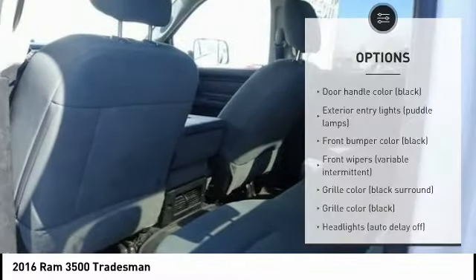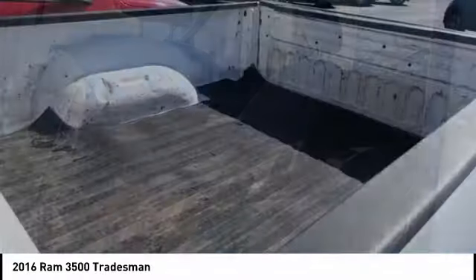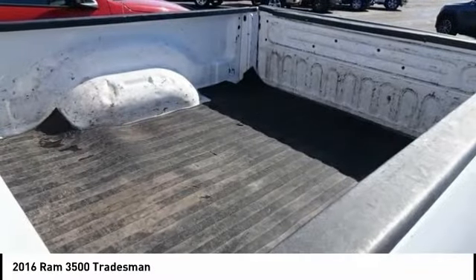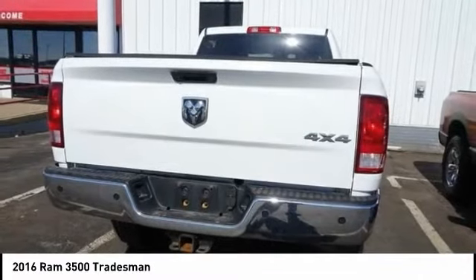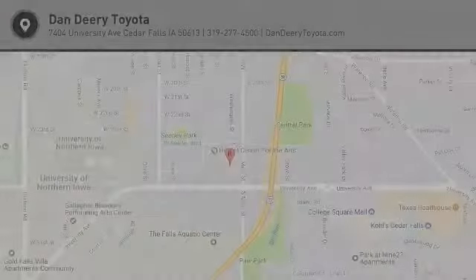Roll stability control, rear step bumper, remote keyless entry, speed control, front stabilizer bar. This beauty is sure to make you the talk of the neighborhood, so call or drop in for a test drive today.